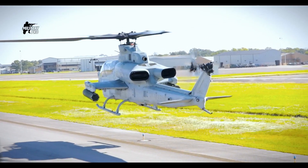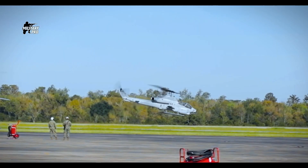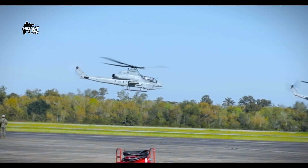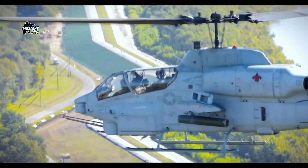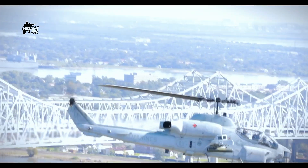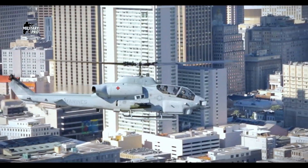This gunship was used during the Persian Gulf War. A total of 48 AH-1W attack helicopters were used during that war. These gunships destroyed 97 tanks, 104 armored personnel carriers, 16 bunkers, and two anti-aircraft sites.